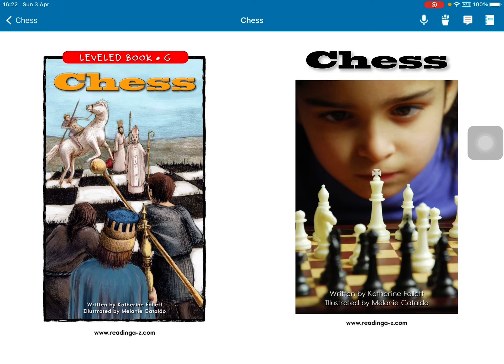Hello everyone, today I read a chess story. Let's go! Chess, written by Catherine Follett, illustrated by Melanin Cartado.